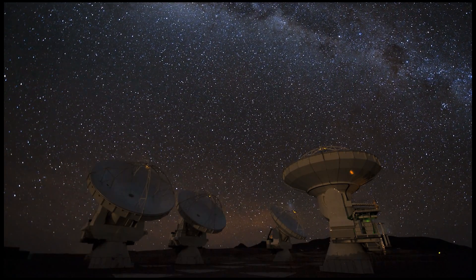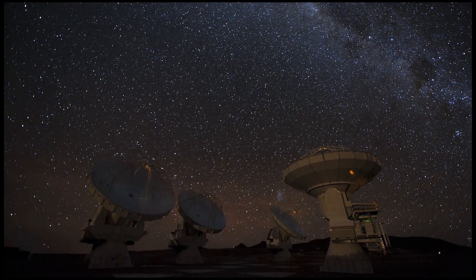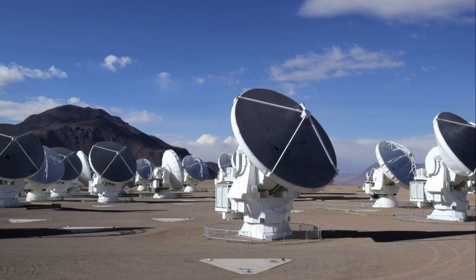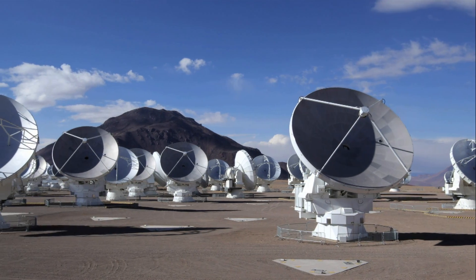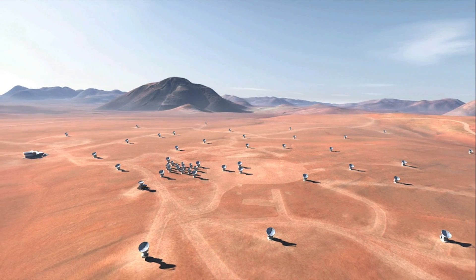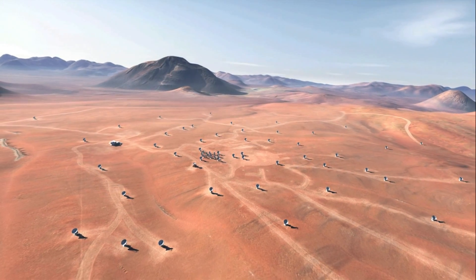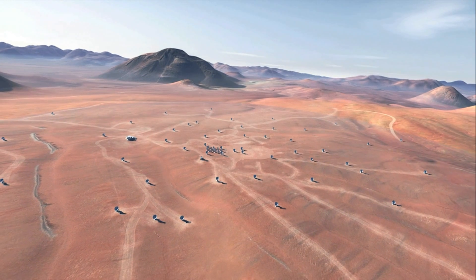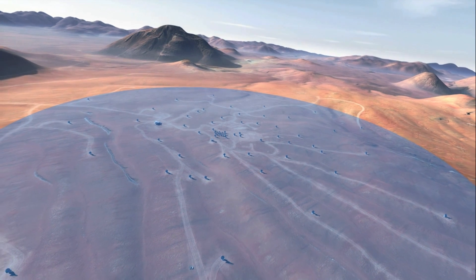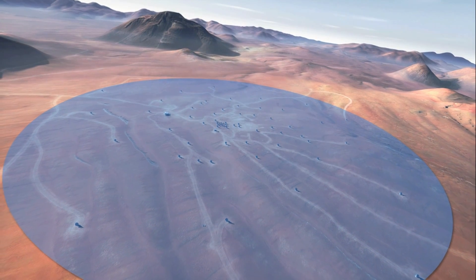ALMA, the Atacama Large Millimeter Submillimeter Array, is the world's most powerful telescope for observing the Cold Universe. It consists of 66 high-precision antennas that can be placed in different configurations. For the first time, the ALMA array has been configured with the antennas up to 15 km apart, close to the maximum possible baseline of 16 km, allowing ALMA to discern much finer detail than has ever been possible.